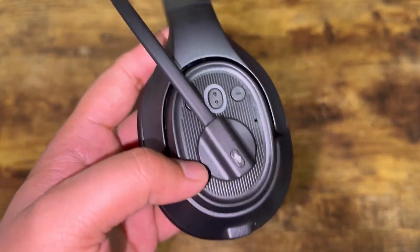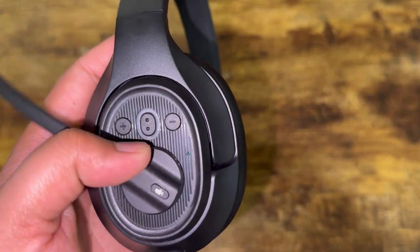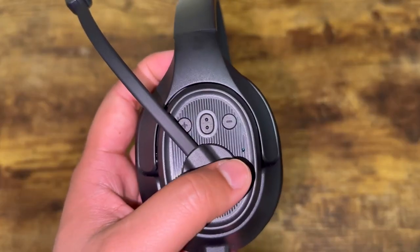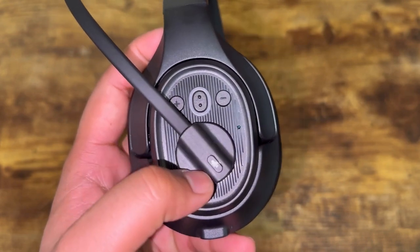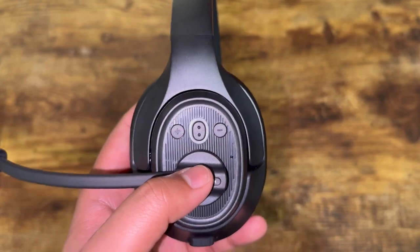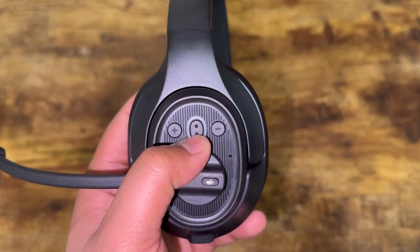Then we have our volume plus and volume minus buttons, and over here we have our multi-function button. Over here you can see the charging light indicator, and over here we have the microphone mute button.